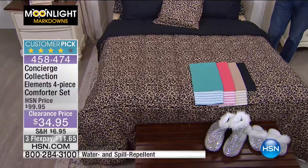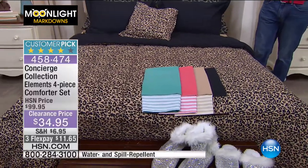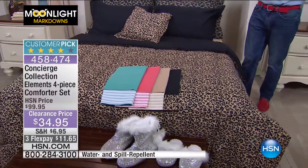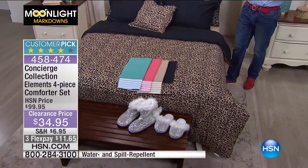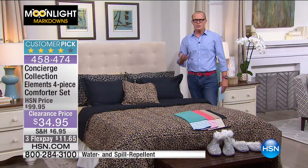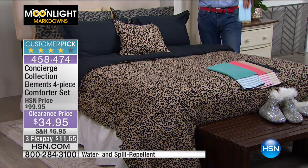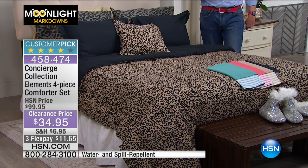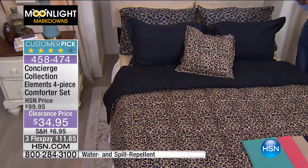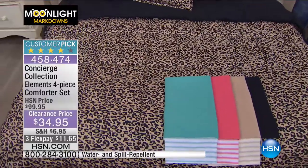You are getting a comforter, two shams and a decorative pillow. The price is basically a third — it's $34.95. It repels water and is spill repellent. It's also naturally antimicrobial, which is so important when it comes to your bedding. Let's go through the colours. Right here is leopard — I have under 40 available in the leopard. Then we move to beige — I have eight available in the beige. Good luck. I have aqua — I've just been told I have a lot in the aqua. And coral.